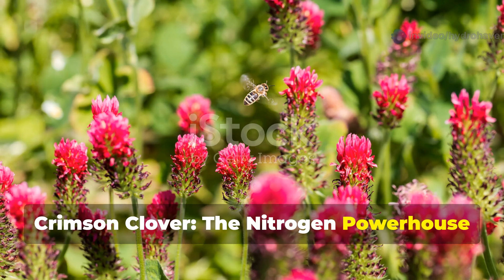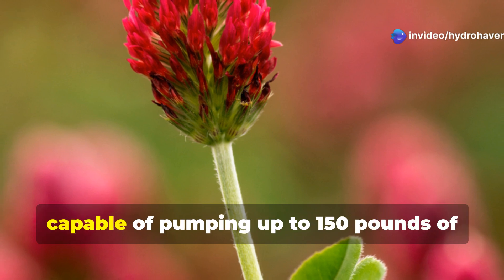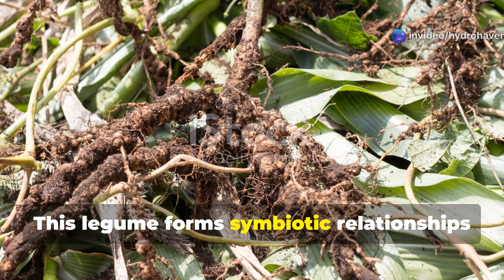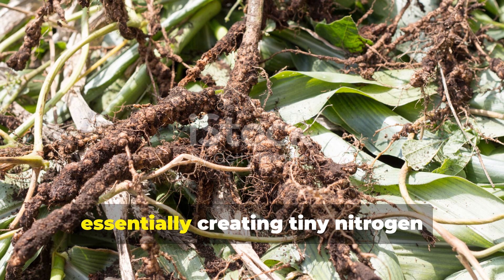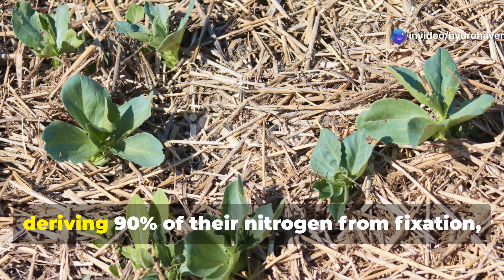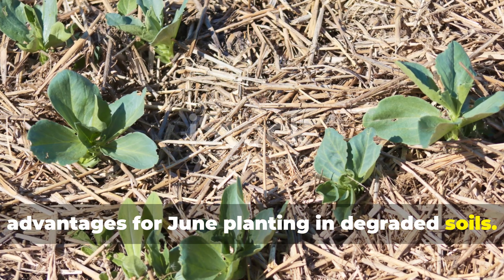Crimson Clover — the nitrogen powerhouse. Crimson Clover stands as the undisputed champion of soil nitrogen fixation, capable of pumping up to 150 pounds of nitrogen per acre directly from the atmosphere into your soil. This legume forms symbiotic relationships with rhizobia bacteria in its root nodules, essentially creating tiny nitrogen factories throughout your garden beds. Fava beans top the list of nitrogen fixers, deriving 90% of their nitrogen from fixation, but Crimson Clover offers unique advantages for June planting in degraded soils.